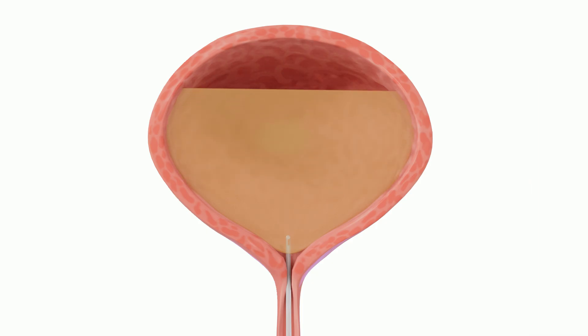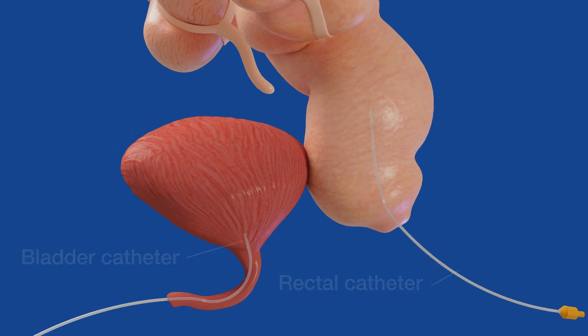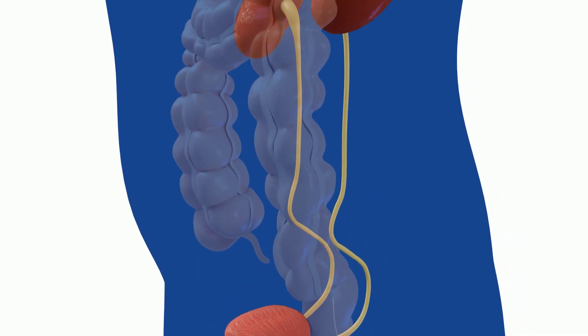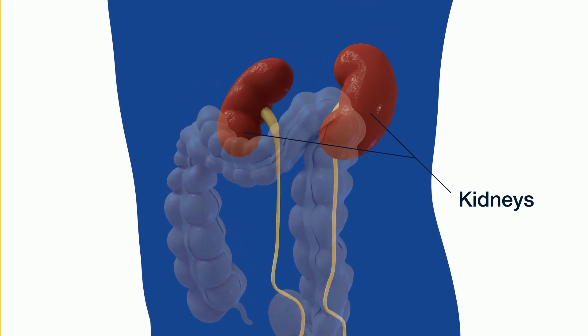The bladder catheter is used to fill the bladder with fluid and to measure the pressure and the capacity, or how much the bladder can hold. The rectal catheter is used to measure the pressure in the belly, which can affect the pressure in the bladder. Pressures are measured to make sure they are safe for the kidneys and to explain why a child might leak pee.